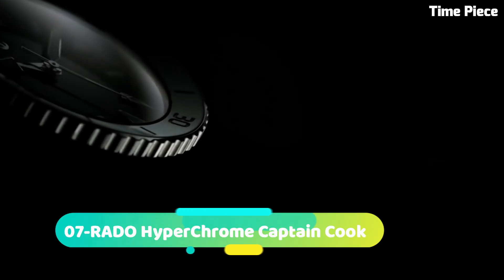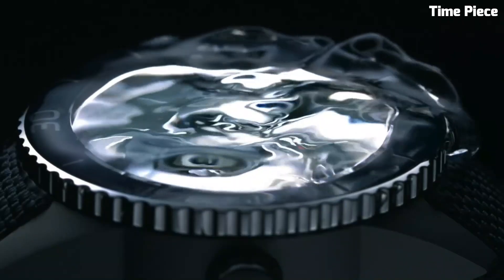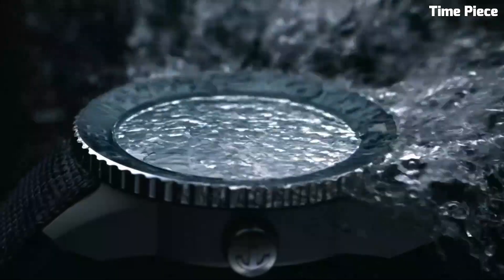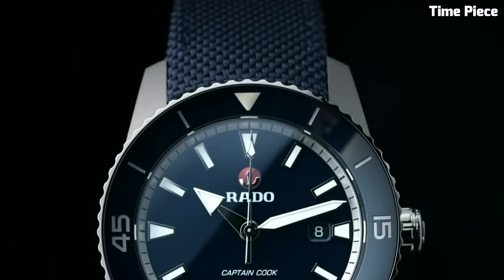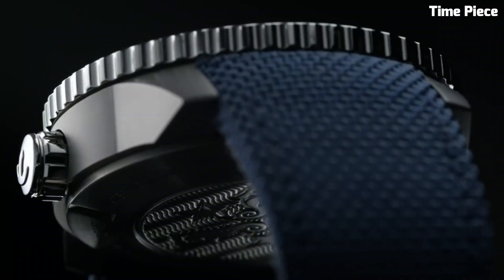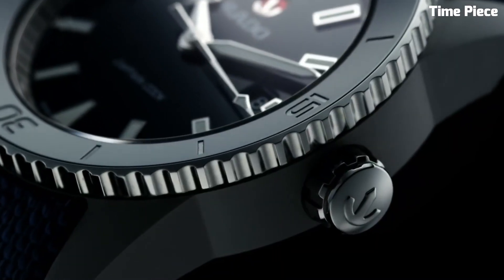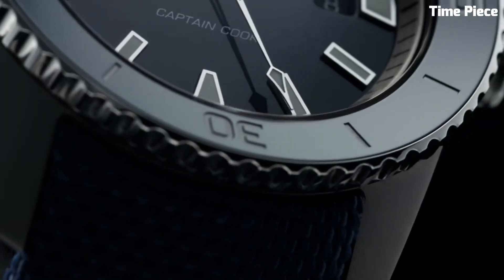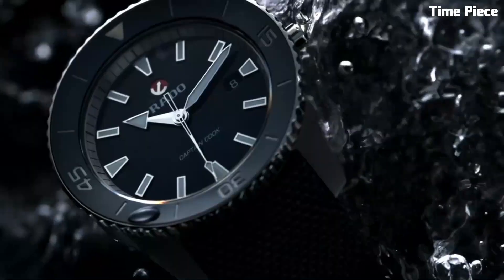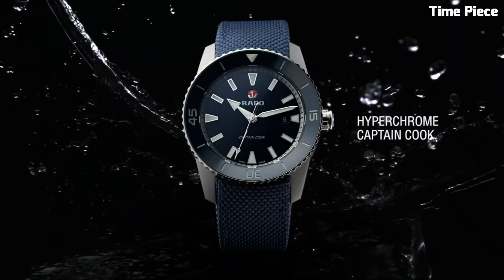Number 7: Rado Hyperchrome Captain Cook — a tribute to heritage and adventure. Inspired by a vintage 1962 Rado Divers watch, it combines classic aesthetics with modern engineering. Crafted in high-quality stainless steel, its durable case is reminiscent of the original with a contemporary twist. This timepiece boasts a precise automatic movement, ensuring reliability and accuracy.